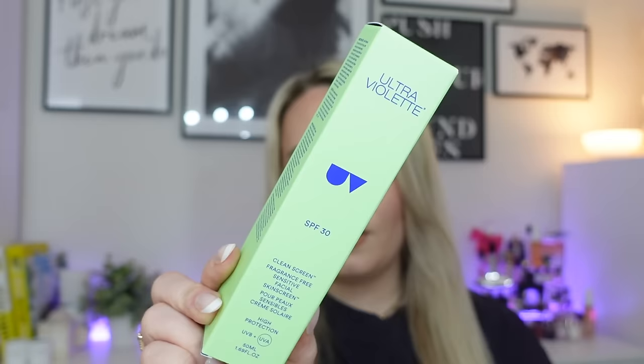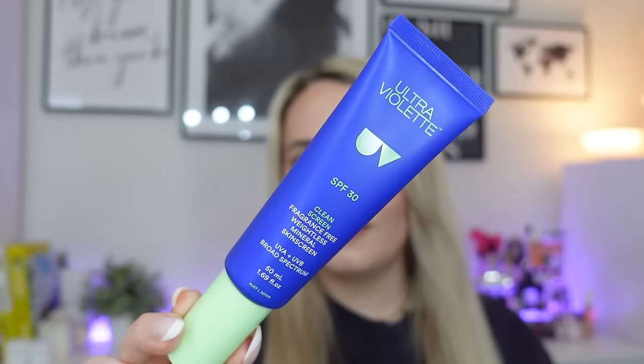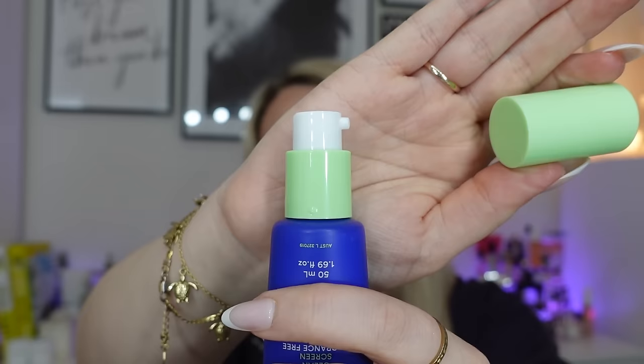The first skincare product I'm going to start with is from Ultraviolet. I think I actually discovered Ultraviolet from one of these boxes a few years ago. This is the SPF 30 Clean Screen — a fragrance-free, sensitive facial skin screen with high protection UVB and UVA, 50ml. It's a full-size product. I've actually never tried this one from Ultraviolet before, so I'm very excited. It's a pump bottle — really easy to use. I love these kind of bottles because you get every last drop.